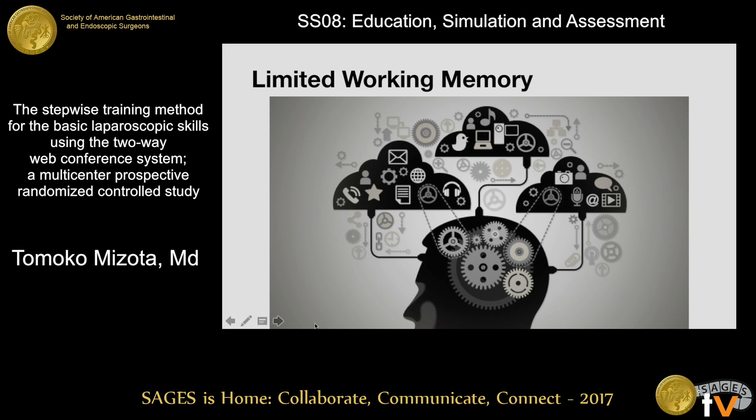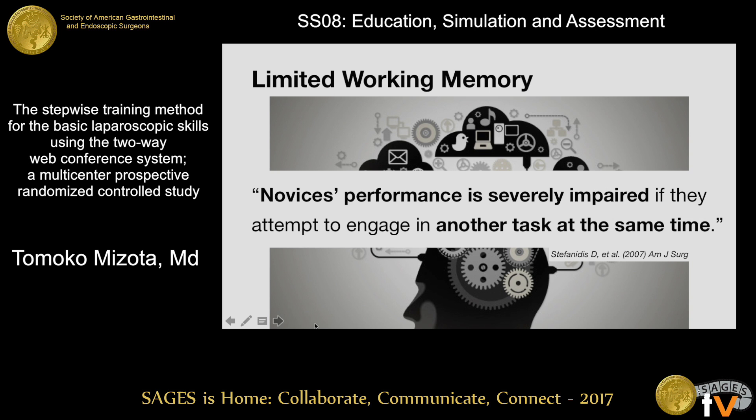It is well known that human working memory is limited. We are able to deal with only a couple of conscious activities simultaneously. For novices, it is especially challenging to deal with new materials at the same time, because they require much effort and attentional resources. It would be better for them to process a small amount of information at a time.